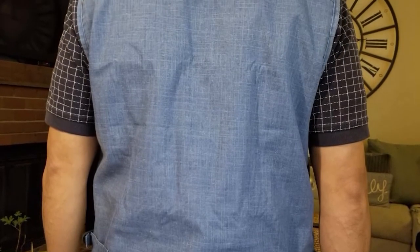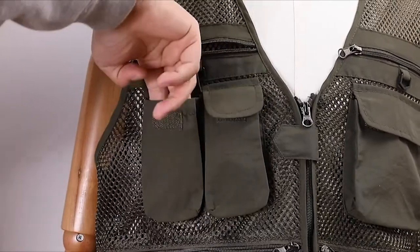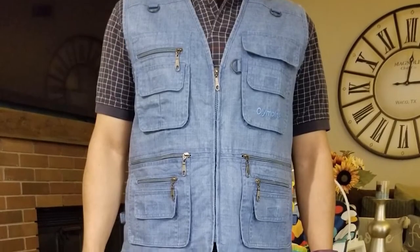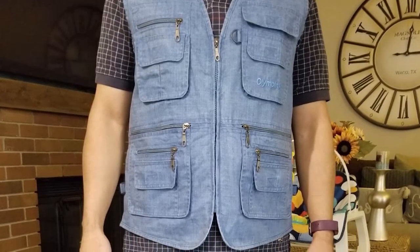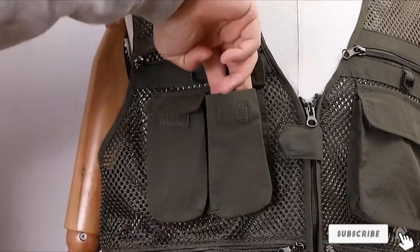You can also choose the color that works best with your personal style. But the lack of many zippered pockets means that your gear is at a higher risk of accruing water damage. Be careful when fly fishing if you choose this vest and keep your more sensitive equipment in either the chest pockets or elsewhere.